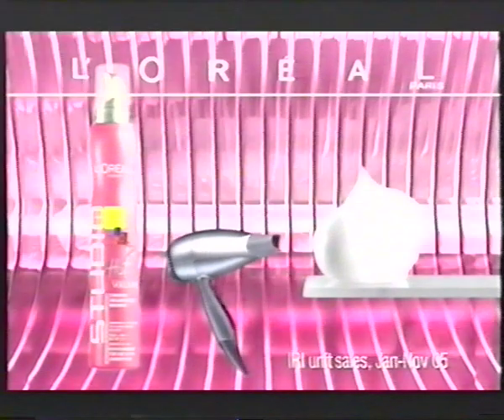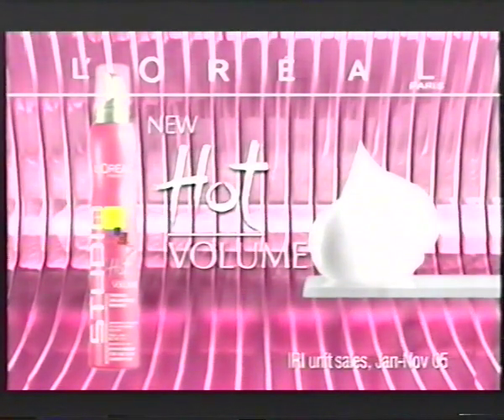Now, for long-lasting amplified volume and protection — New Studio Line Hot Volume Mousse from L'Oreal Paris.